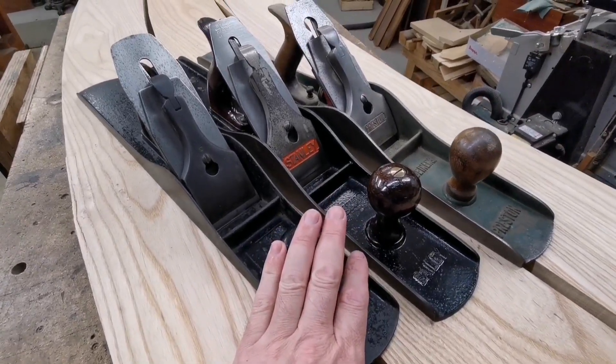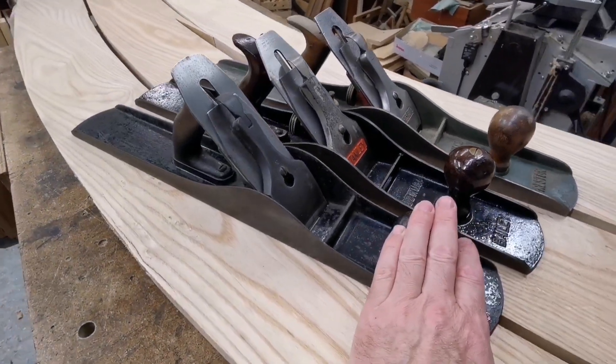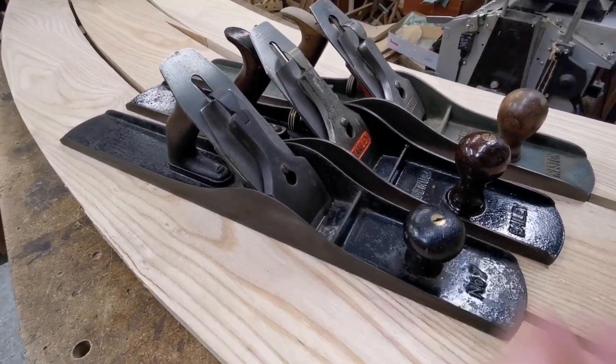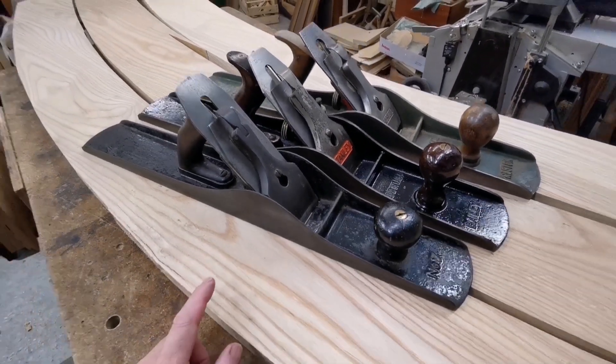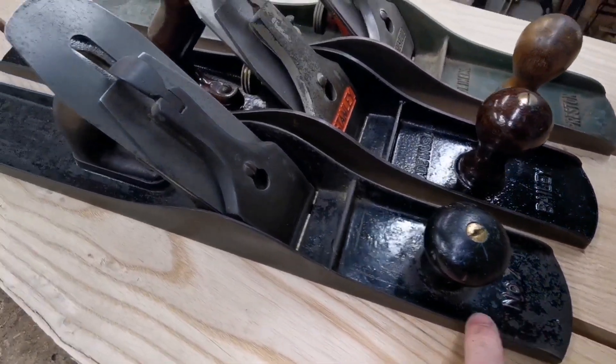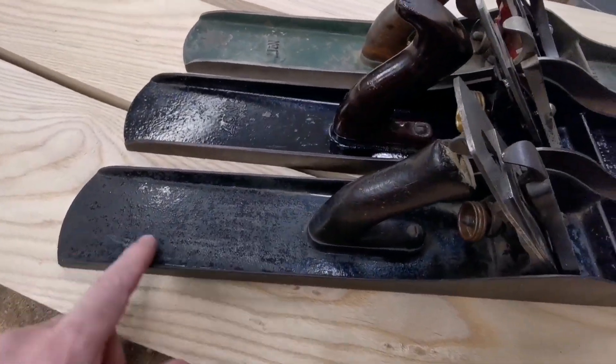These two were from somebody — an interesting story, I'll tell you about it in a bit. I was given these two, and to be given two number sevens is really quite lucky.